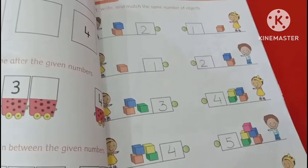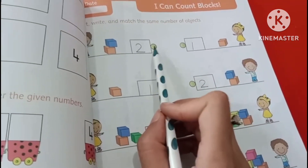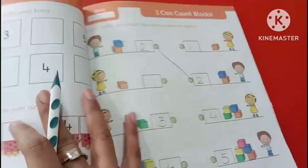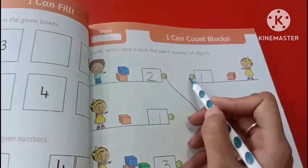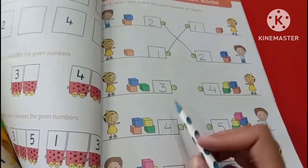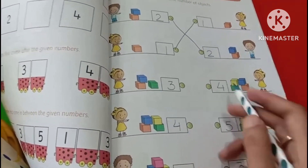Now I'm going to match the same numbers. This is 2 and this is also 2. Match the same number — this is 1 and this is also 1. Match this — this is 4 and these are also 4 blocks.